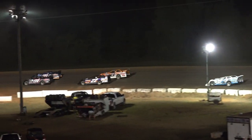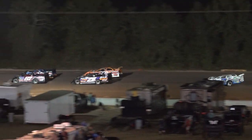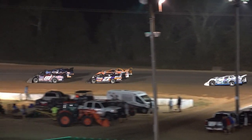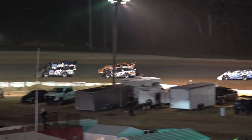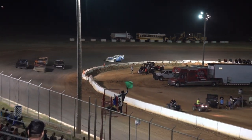Here we go, 12 laps the distance for our 6.02 chargers. Will Dykes, the flag man, will get them going between the cones. Here we go.